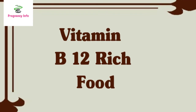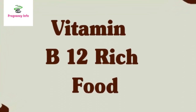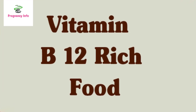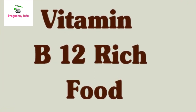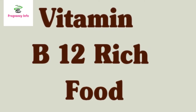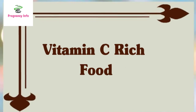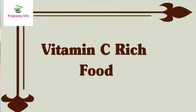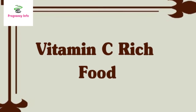Vitamin B12-rich foods: vitamin B12 is necessary for the formation of red blood cells, and low levels of B12 may also contribute to low platelet counts. Vitamin B12 is present in animal-based products including beef and beef liver, eggs, and fish including clams, trout, salmon, and tuna.